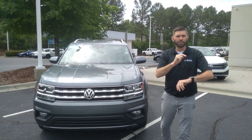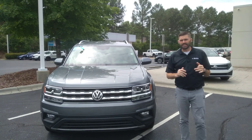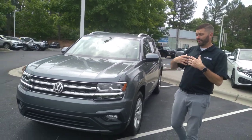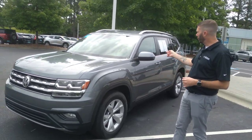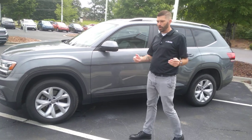Good morning or afternoon. Chris Harmon here with Carolina Volkswagen. This is a 2019 Atlas SE. I know you inquired about this vehicle, and this Atlas, believe it or not, is actually pretty special because you could only get the SE with captain's chairs in 2019. So it's actually a very rare car.